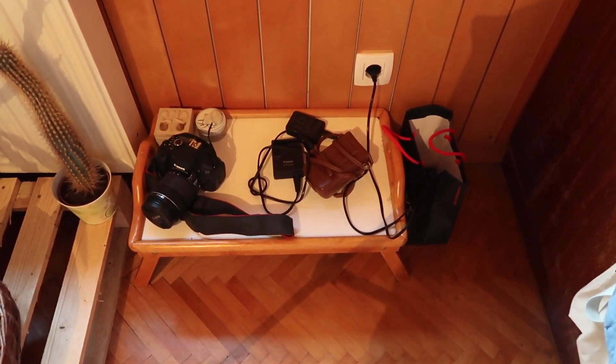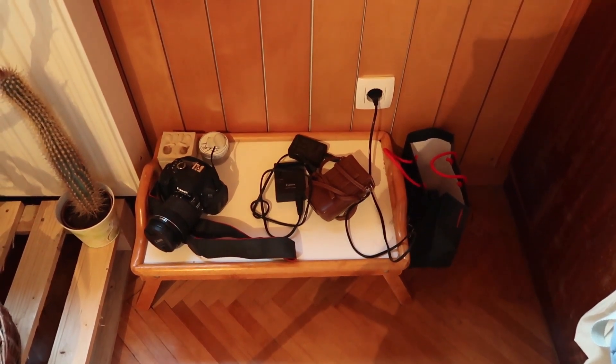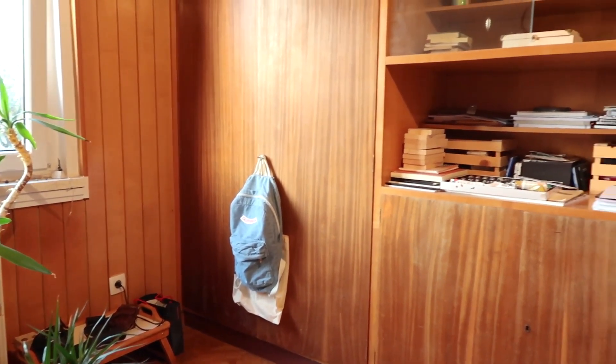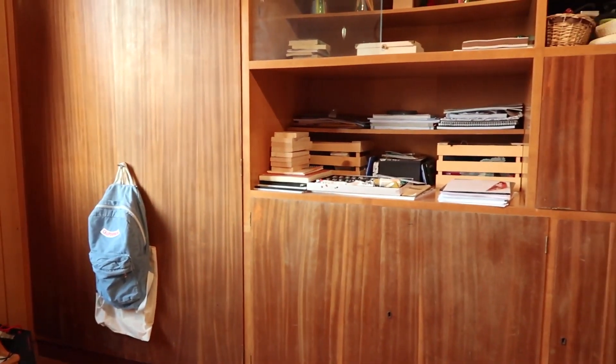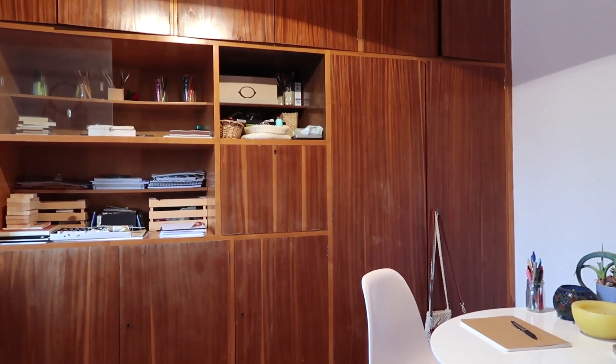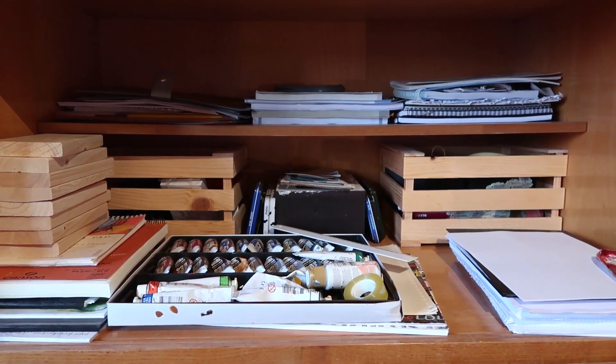In this little corner I have some random stuff — it's mostly my camera equipment, but I pretty much throw everything on there. Then I have my backpack hanging from one of my closet doors. This is my huge closet — on the other side I have my purses, and this is one of the shelves where I keep my school stuff and my art supplies.